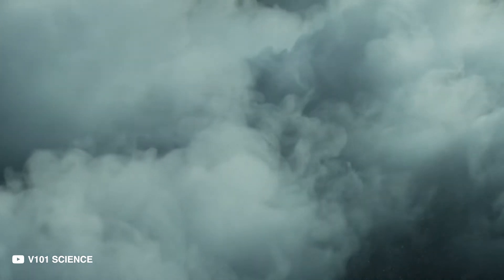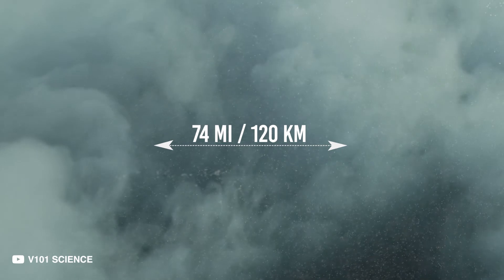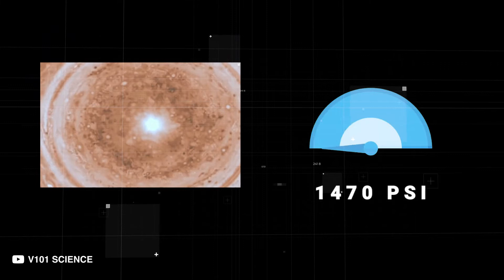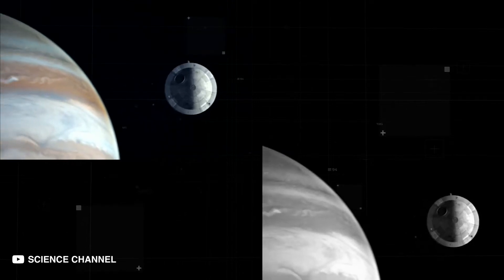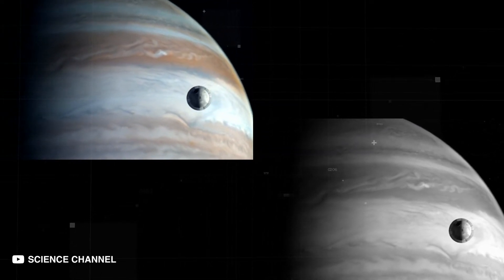After getting through 74 miles or 120 kilometers of those clouds, you will experience a pressure of 1,470 pounds per square inch. The Galileo probe reached the same milestone before losing its connection with Earth after the pressure destroyed it. It was the furthest point on Jupiter any craft has reached.